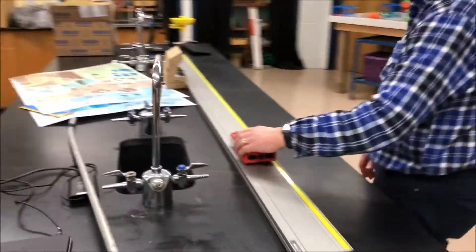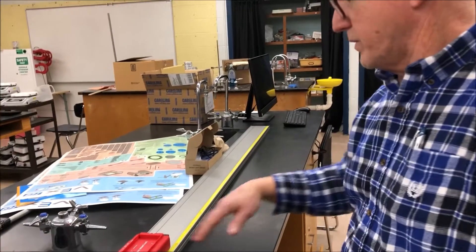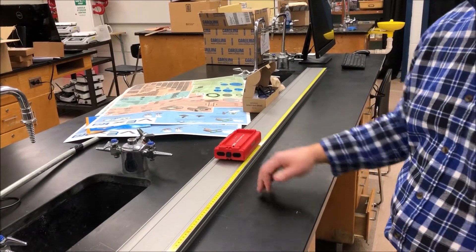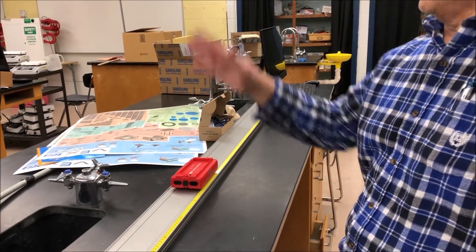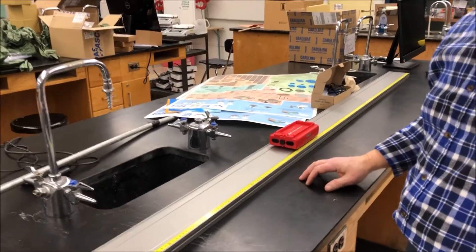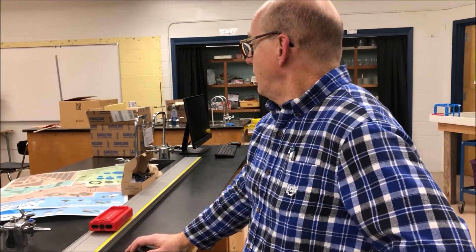It looks a little messy in here, but we got you some equipment to practice physics. This is a smart car and it's connected to a computer, so it shows you different speeds and what friction does. Along with those 3D printers, hopefully it'll give you the best self-propelled balloon car you can make.